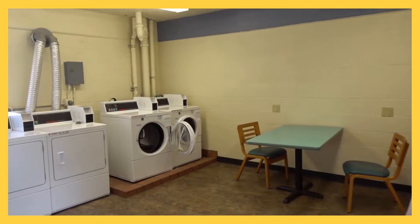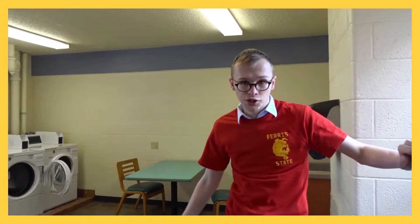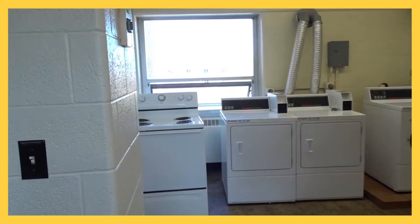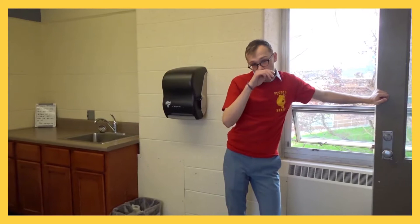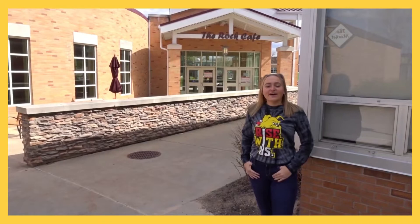Each floor has their own laundry machines. Only the second and fourth floor have stoves that you can use to cook, like mac and cheese and other items, and it does have an oven too for cookies and cakes. It also has a sink on every floor, so if you need to wash dishes you can do that. And there's also a chair and a table for homework if you'd like to do homework while you do laundry.